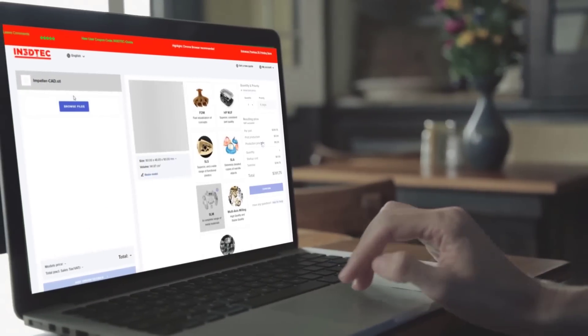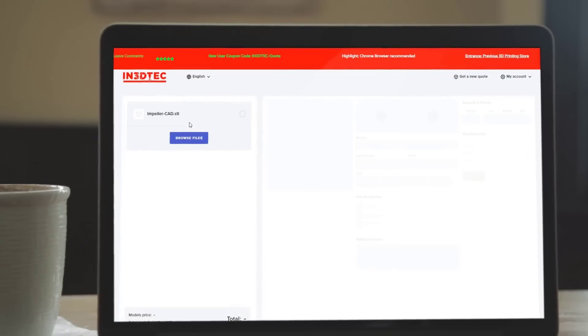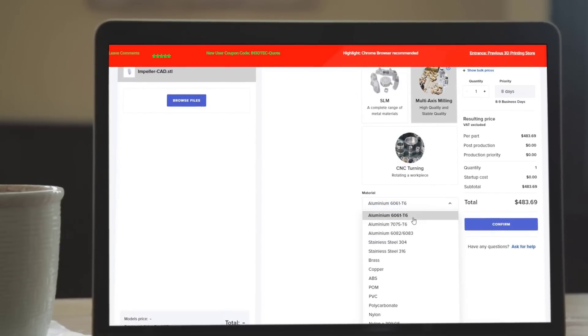Ordering with us is easy and convenient. Simply visit our website and upload your 3D model. Our intuitive online interface allows you to customize your requirements, select materials, and choose from a range of finishing options.